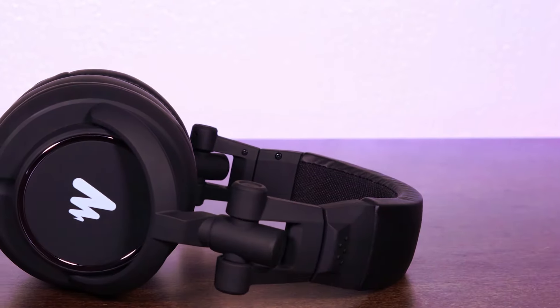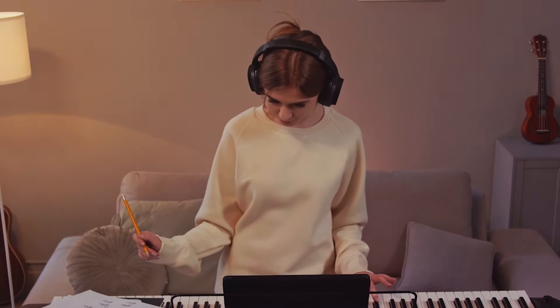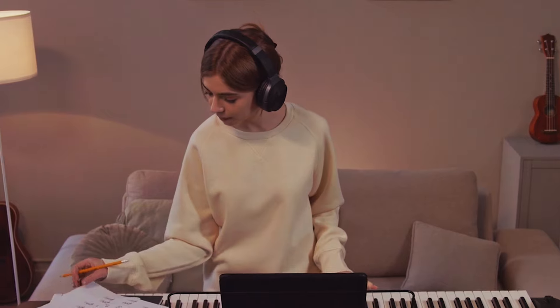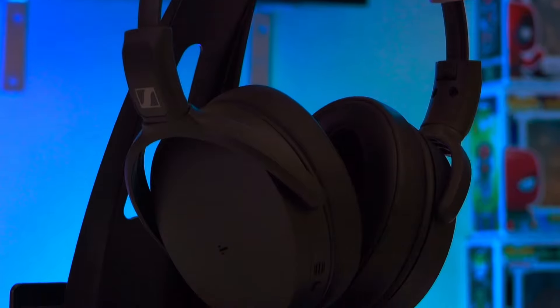Are you a music lover in 2024? This video is for you. We will be presenting you the best headphones for music in 2024. Whether you are a listener or a creator, this video will help you in finding your perfect headphone. I will leave all of the links in the description — you can check them for information and the latest prices.